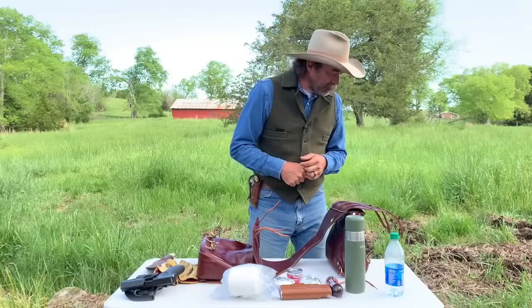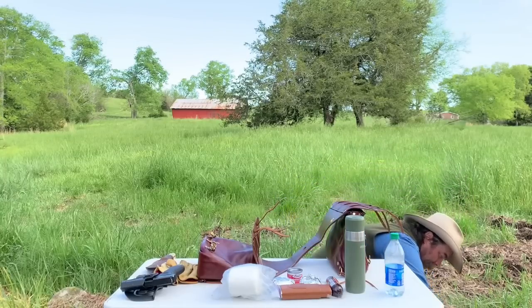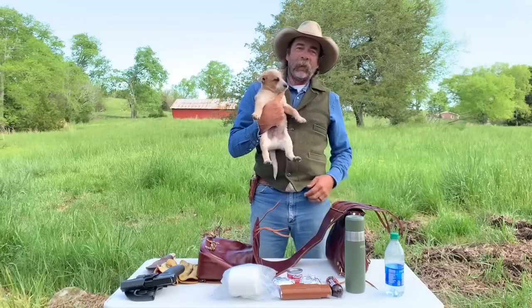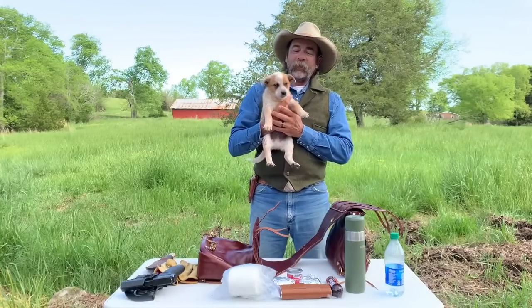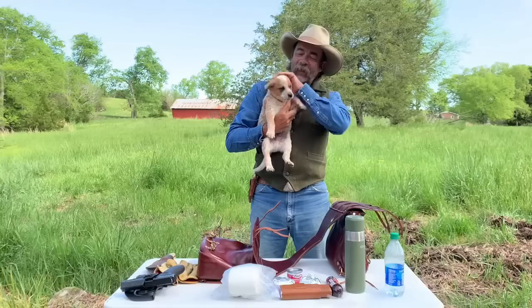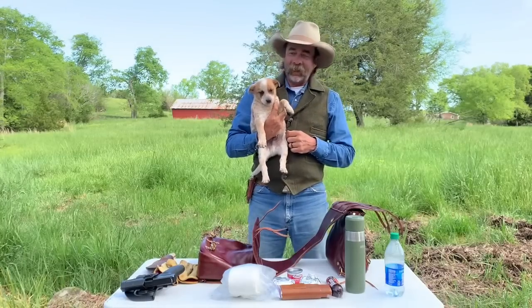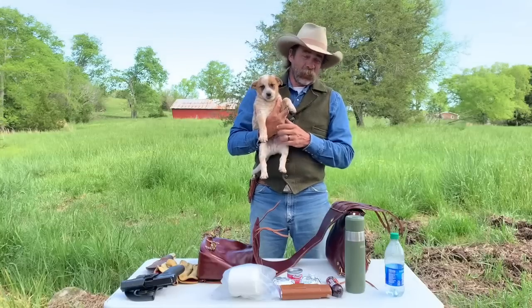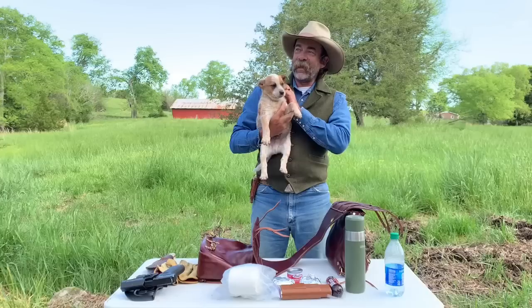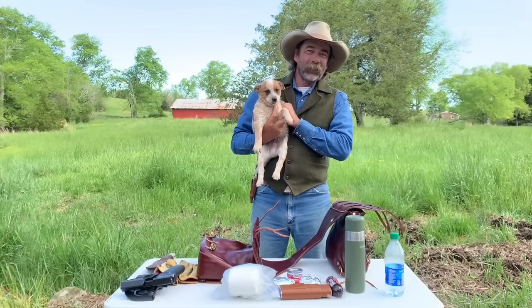I'm sure you guys have watched this little Dickens run around through the whole video — I'll go ahead and introduce you. Waylon! Say hi, Waylon. This is Waylon of Dry Creek Wrangler School. Every ranch needs a heeler dog, so we got us a red heeler, and he's learning his way around and already taking control of the place. Those of you coming to school, you'll meet Waylon when you get here. Hope you guys have a good day — we'll catch you next time.